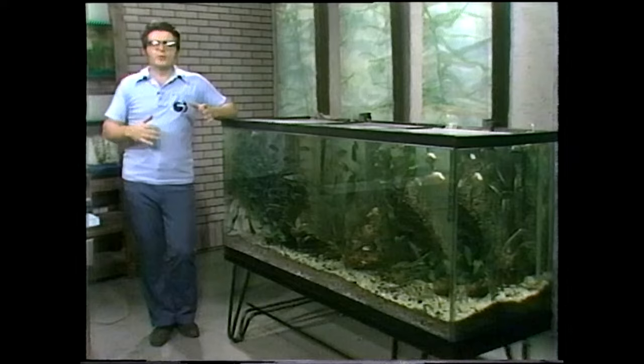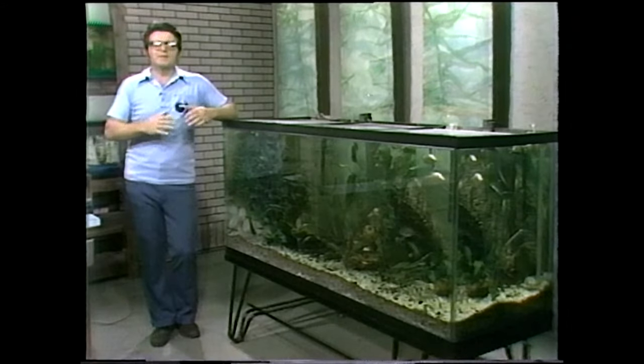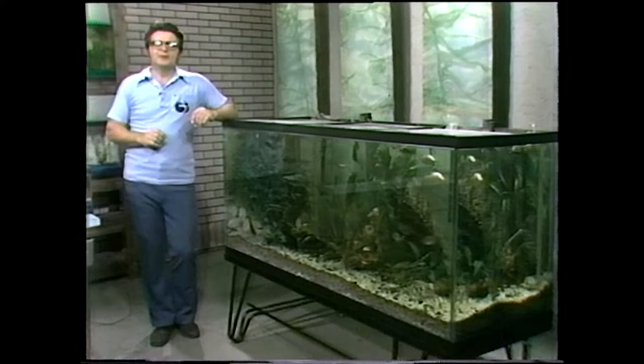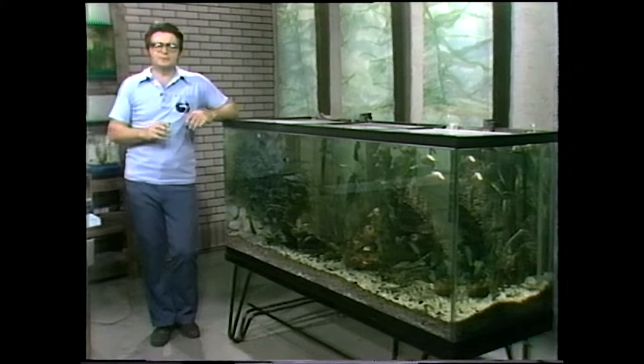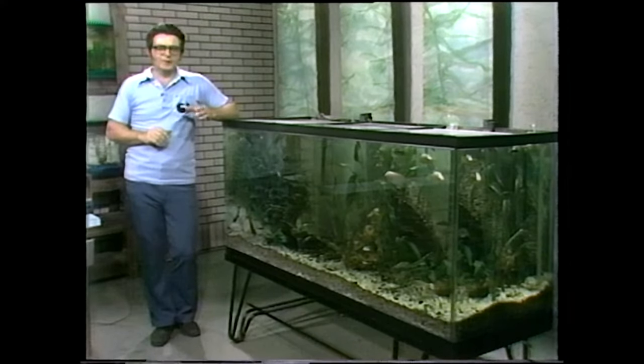We're going to talk today about another one of the large families of very common fish — fish that everybody has kept, the beginner's fish. And that's the tetra. More precisely, the Characidae is the group we're going to take a look at.